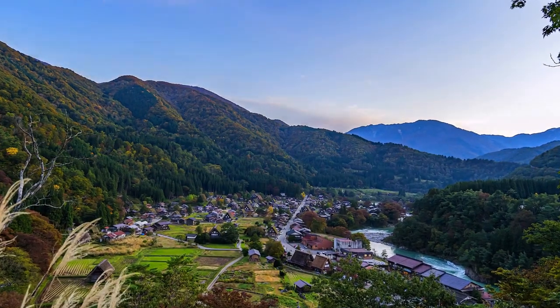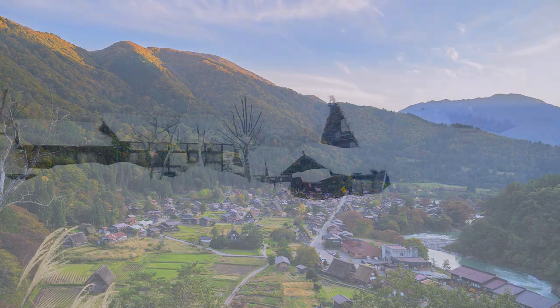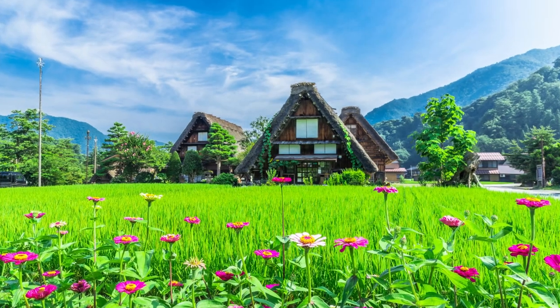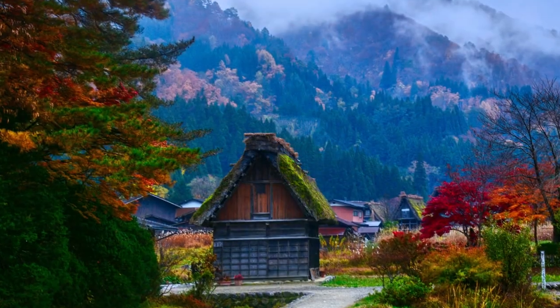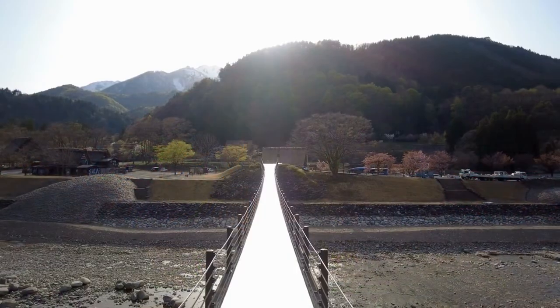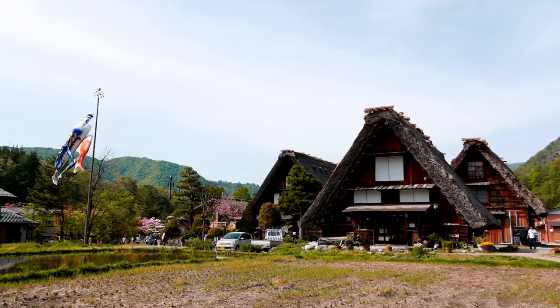Beyond the village, the natural beauty of Shirakawa-go beckons. Let's embark on a scenic hike to explore the surrounding mountains, where breathtaking vistas and tranquil forests await. We'll discover hidden waterfalls, crystal-clear streams, and perhaps even catch a glimpse of native wildlife, all while breathing in the crisp mountain air.